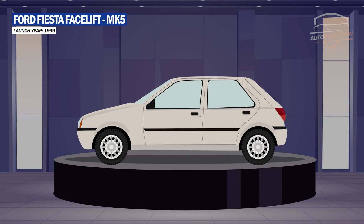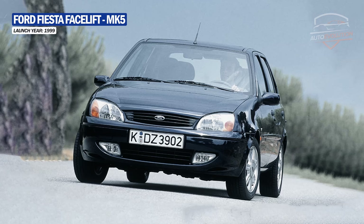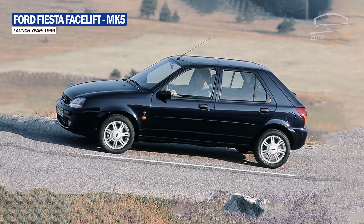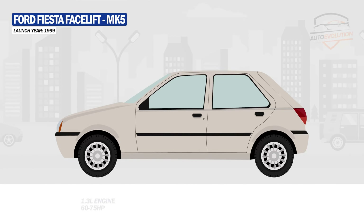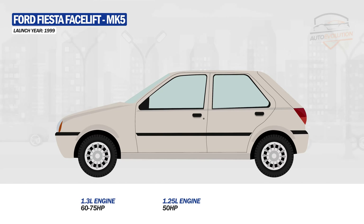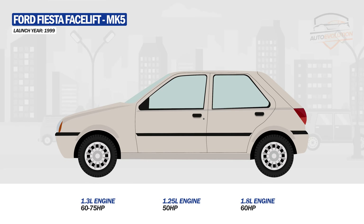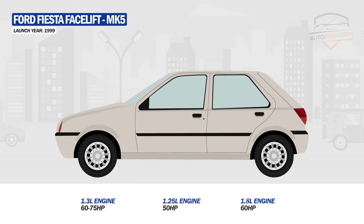In 1999, Ford launched a facelift model for the Fiesta. Even if it was a refresh, the new model came with a completely new face which now looked more smiling. It had rectangular headlights, new fenders and a new grille, and the rear was redesigned with new taillights. Under the hood, the 1.3-liter unit was the base version. A new 1.25-liter ZETEC engine offering 75 horsepower and an improved 1.8-liter turbo diesel version was introduced. For some markets, the Fiesta had a 1.6-liter engine.